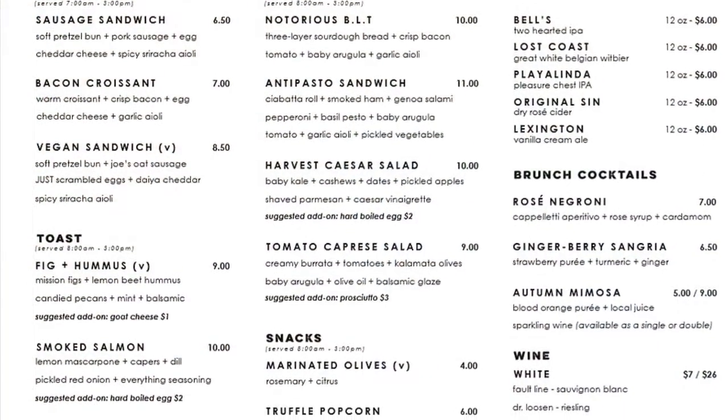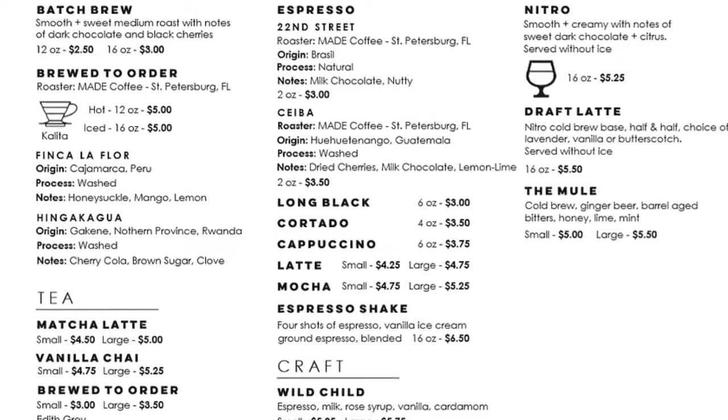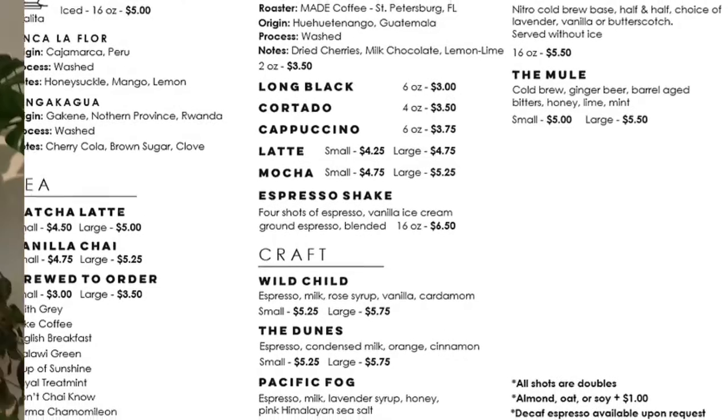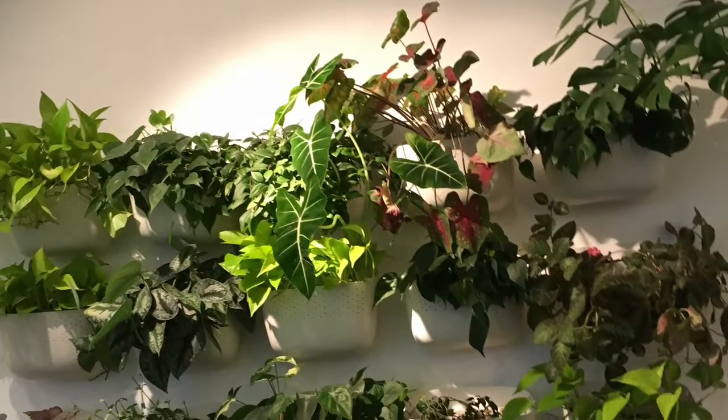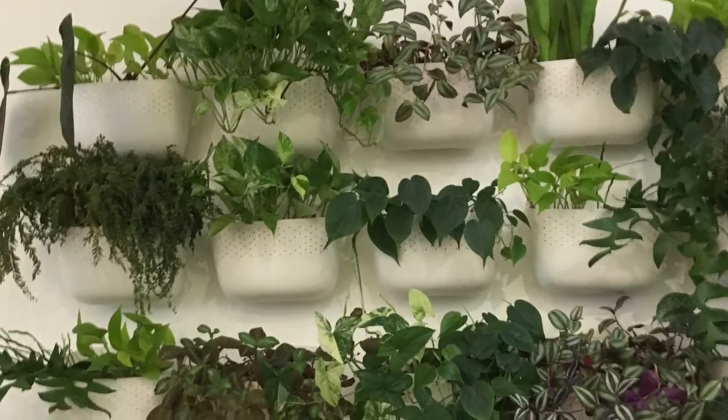Not only do they have a small food menu there, they also have wines and beers. And of course, when you get in there, they have all these beautiful walls full of live plants — just amazing.